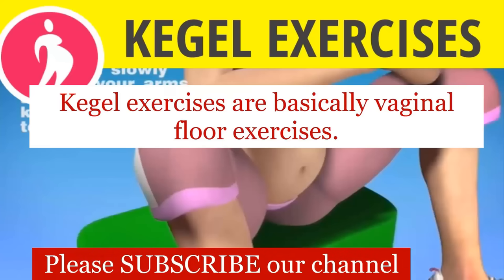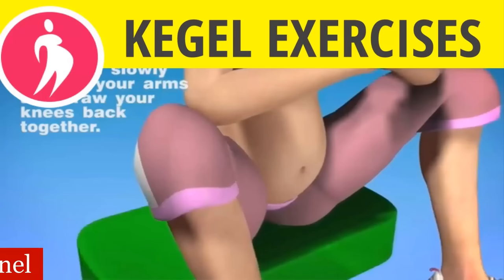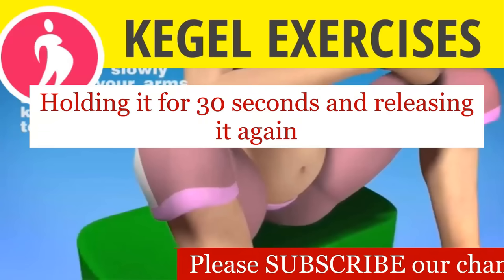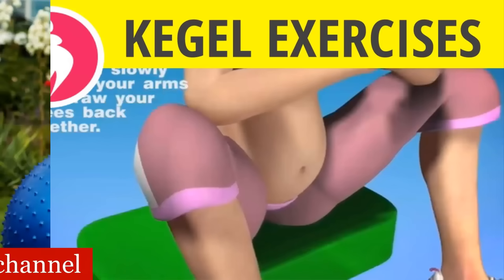Kegel exercises are basically vaginal floor exercises. You have to practice pulling in your vaginal muscles, holding it for 30 seconds and releasing it again. This also helps to lose the post-C-section belly fat.